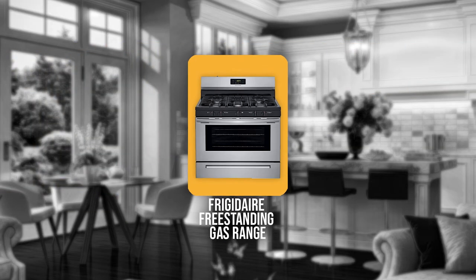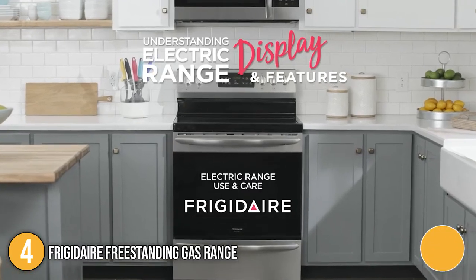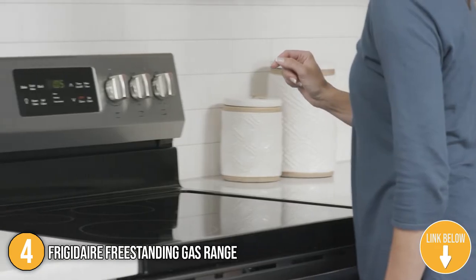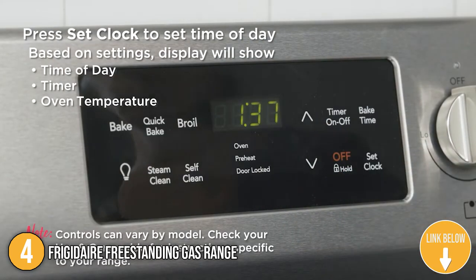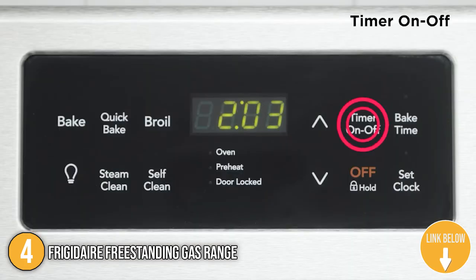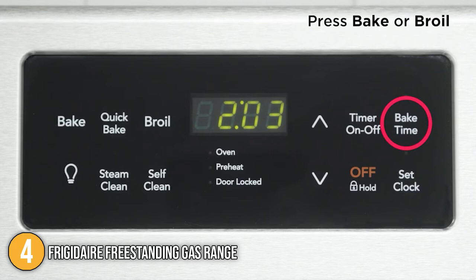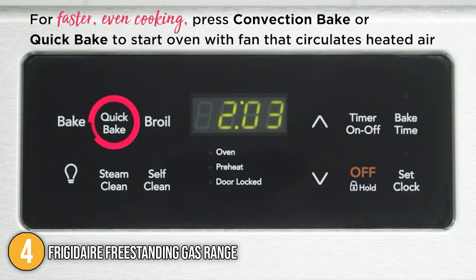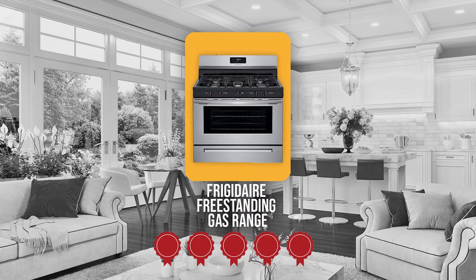The fourth gas range on our list is the Frigidaire Freestanding Gas Range. This freestanding gas range by Frigidaire comes with five sealed burners and a large oven capacity. It also features continuous corner-to-corner grates, storage drawers, and an electronic kitchen timer. In terms of size, it measures 23.6 x 15.6 x 15.6 inches and weighs 220 pounds. TrustedShoppingGuy.com has awarded the Frigidaire Freestanding Gas Range a 5 badge rating.